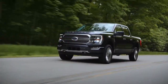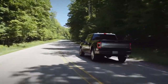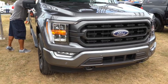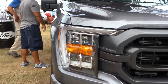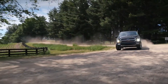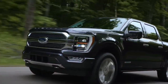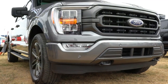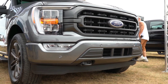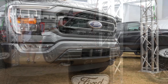There are several power plants available for the 2021 F-150. The engine bay wasn't accessible at the time of this video, but there are six different engine configurations. Five have been carried over from the 2020 model year: the 3.3-liter V6, 2.7-liter EcoBoost V6, 3.5-liter EcoBoost, 5.0-liter naturally aspirated V8, and the Power Stroke V6 diesel.